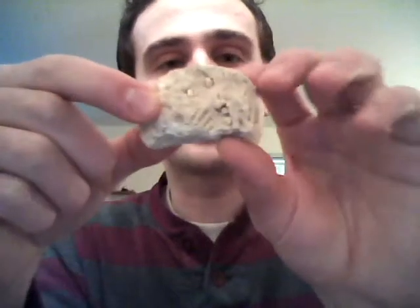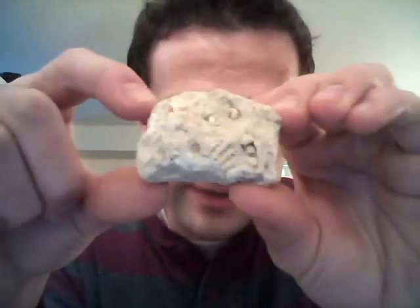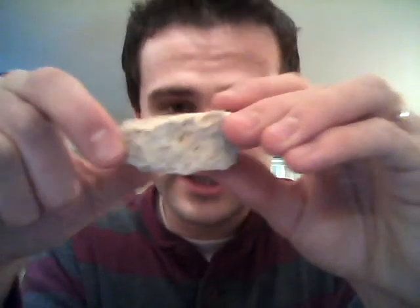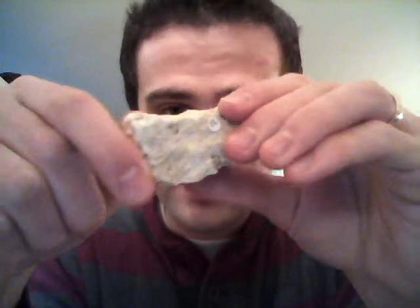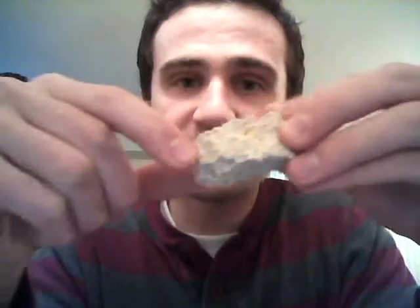Next up, we have a type of limestone called coquina, C-O-Q-U-I-N-A. Coquina is made up of the cementation together of a lot of seashells, and you can see outcrops of this at the beach sometimes. This will also fizz in acid. What a lot of marine organisms do — including clams and oysters — is they take the calcium carbonate dissolved in seawater and use it to make shells around their bodies.